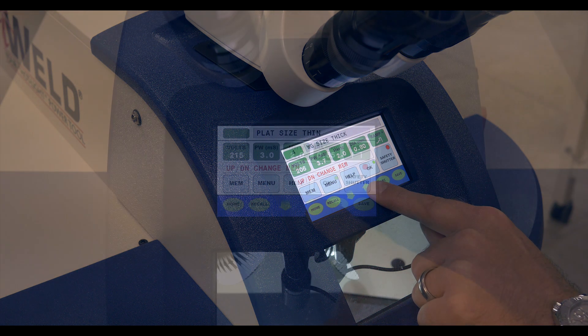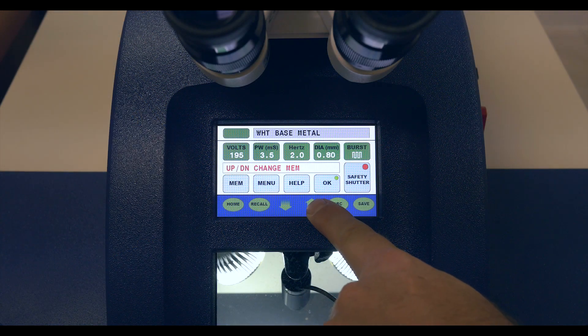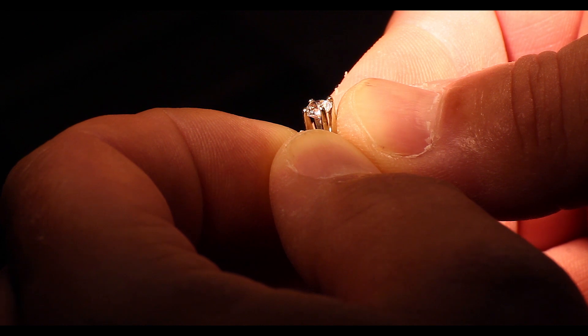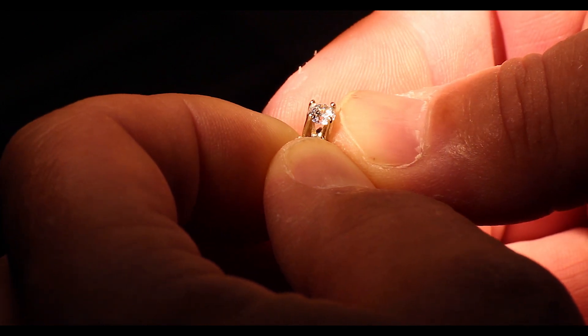99 memory cells are also available with our industry-leading jewelry application presets. The iWeld is the only laser welder completely manufactured in the United States and comes with a two-year warranty.